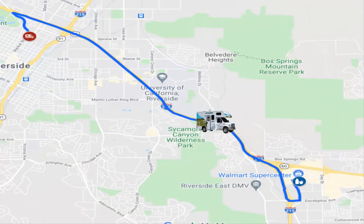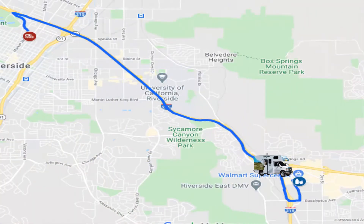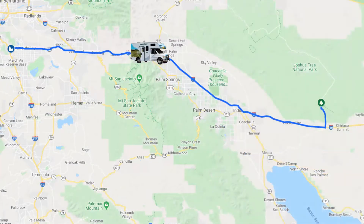The total cost to rent this unit for seven days, including mileage, was $990.55. So after all the paperwork was said and done, we headed to the grocery store to buy some food for the week. After that was our first true stop: Joshua Tree National Park.